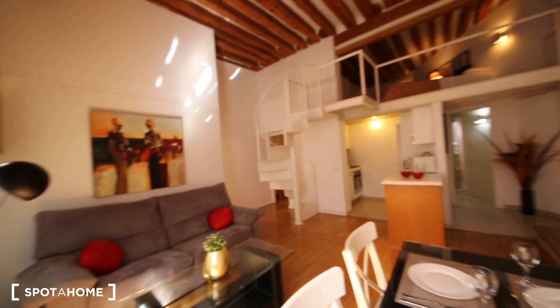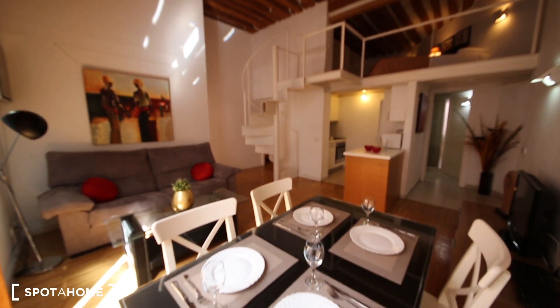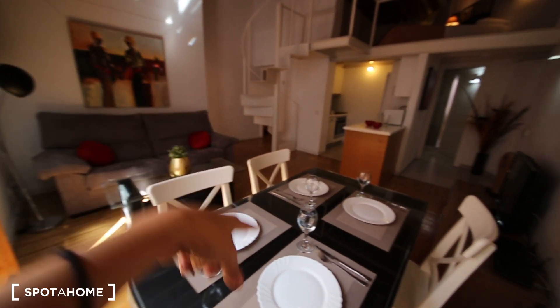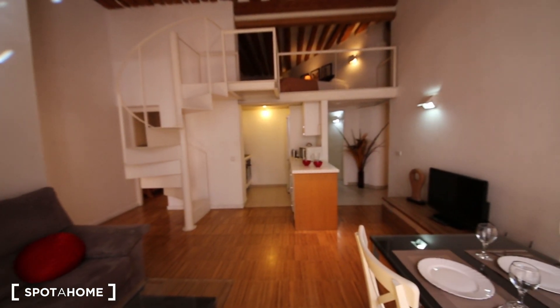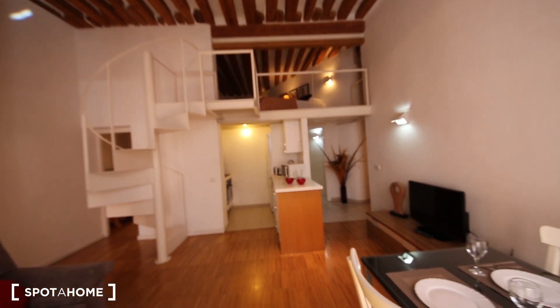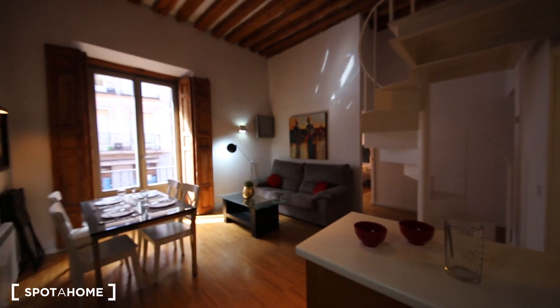From here you can get an idea of how big and amazing it is. This is the living area where you have a big dining table, a couch, kitchen, and one of the bedrooms is on the top, which is really nice. You also have a gas heating system and TV, and it's very bright in here.